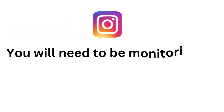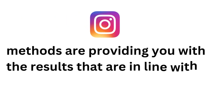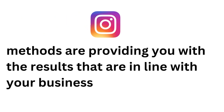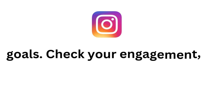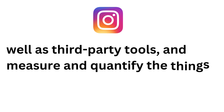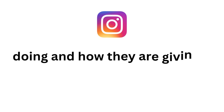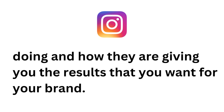In essence, the only way you are going to know if something will be successful is to try. You will need to be monitoring and checking your analytics and see which methods are providing you with the results that are in line with your business goals. Check your engagement, analytics, and insights, using built-in tools as well as third-party tools, and measure and quantify the things that you are doing and how they are giving you the results that you want for your brand.